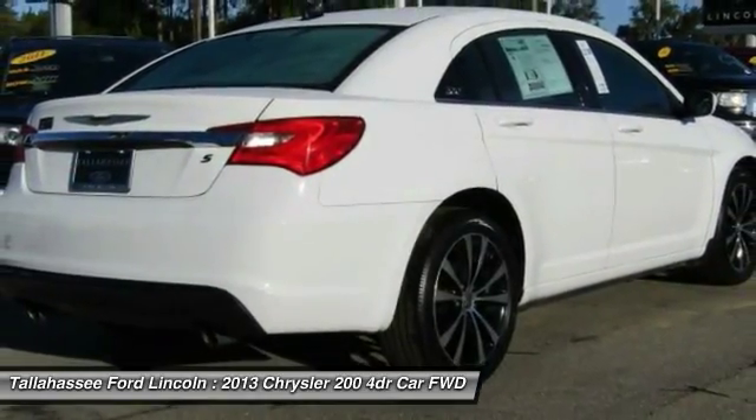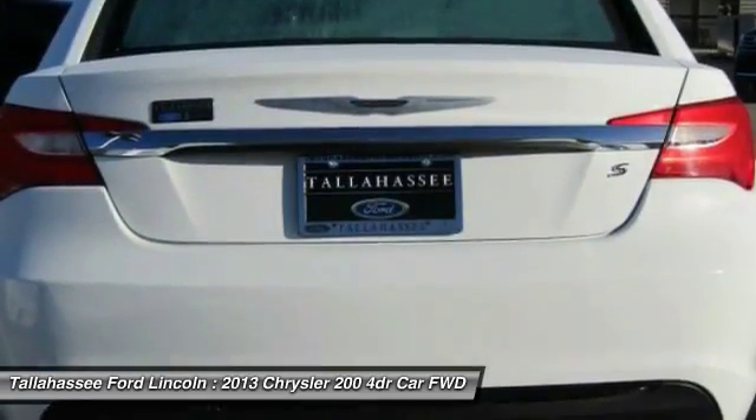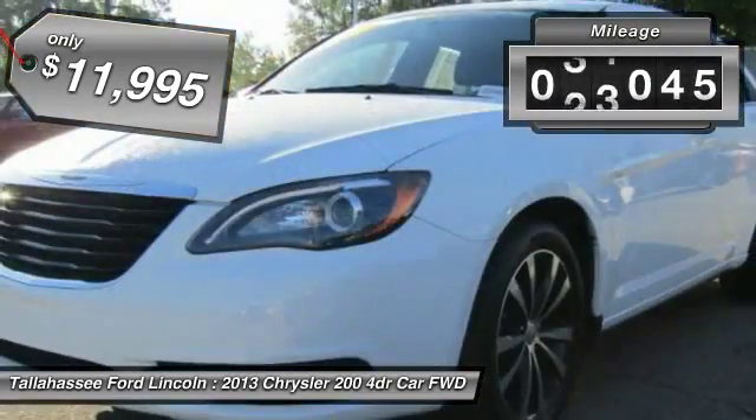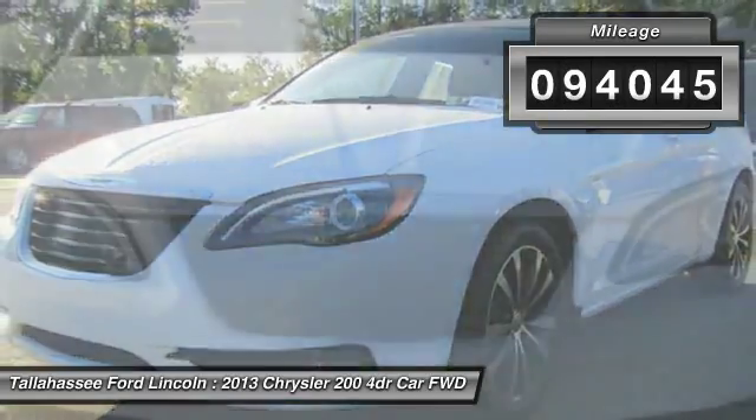This 200 model from Chrysler takes an aggressive step into a competitive market and is priced below $15,000. This vehicle has less than 95,000 miles.